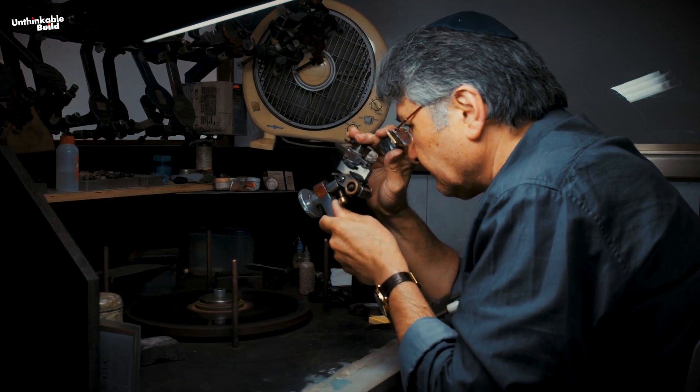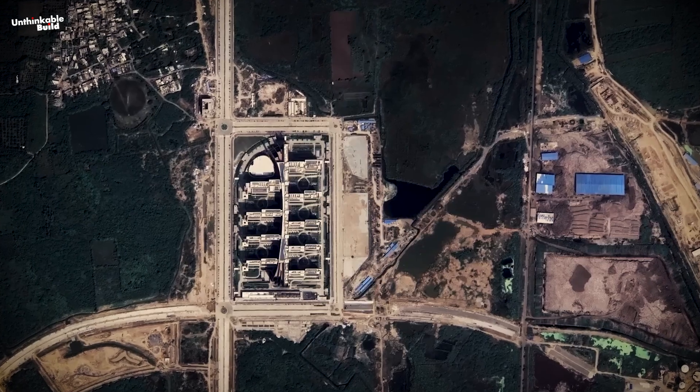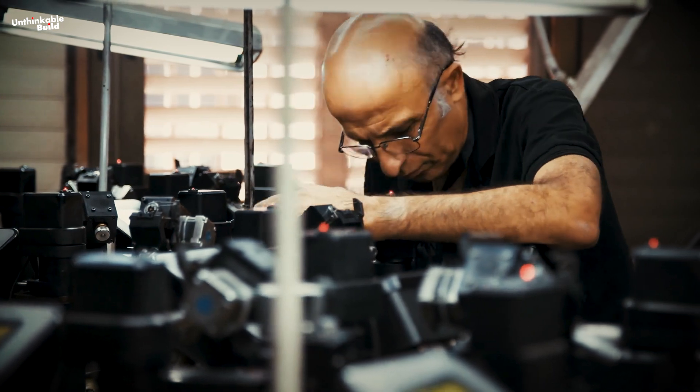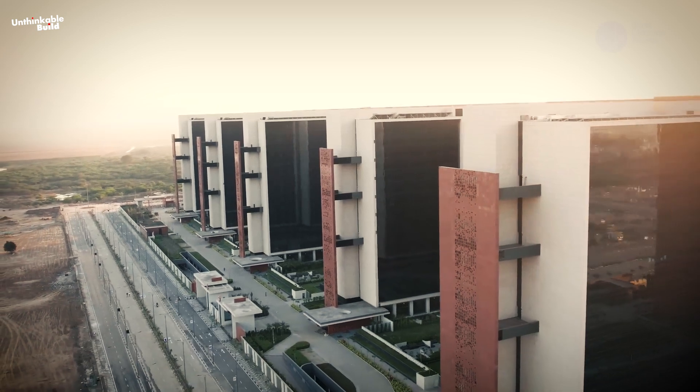Natural light is considered to be the best condition for diamond processing. For this purpose, the complex has been constructed from north to south to provide direct access to ambient natural light to every part of Surat Diamond Bourse, comprising 4,700 offices.